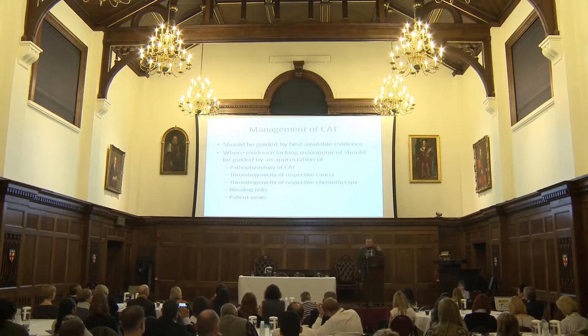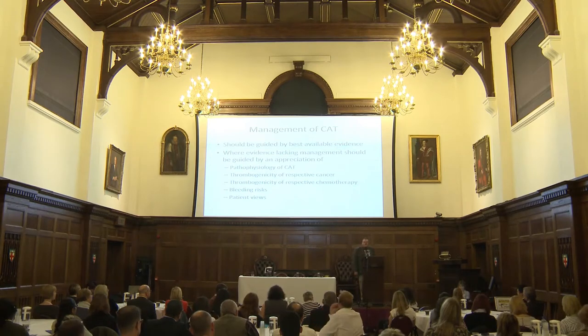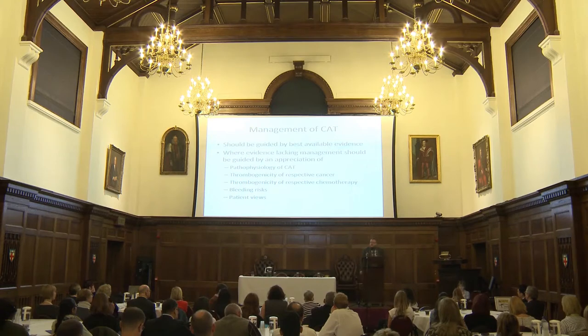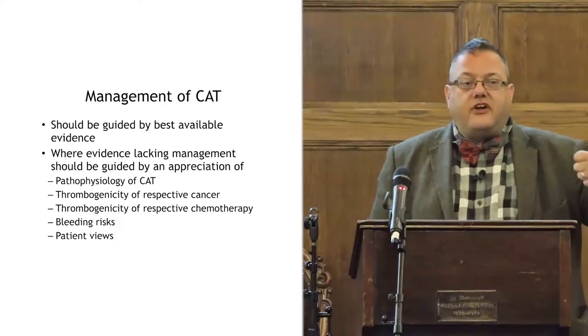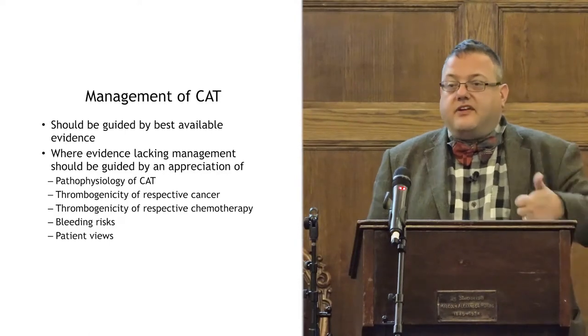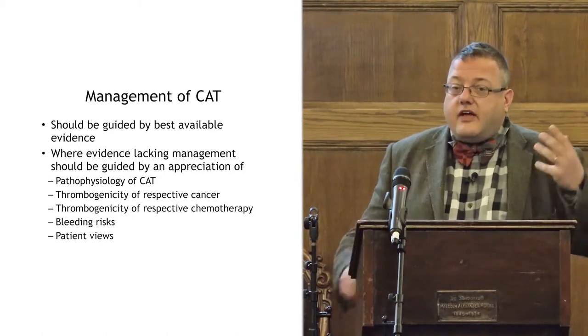I'd be very clear: patients do need to be involved in our decision-making, but not to the point where we're simply asking 'what do you want to do?' Patients place a large amount of reliance on our views. They come to us as clinicians, as experts, for our expert opinion. Sometimes they may need direction. We know 53% of people who get a cancer-associated thrombosis do so in the first three months of their cancer diagnosis — they've already had one threat to life, and now another. Psychologically, that is a lot to take on.